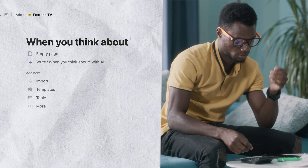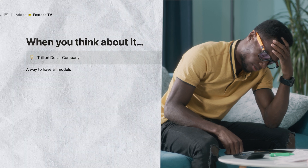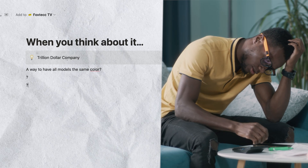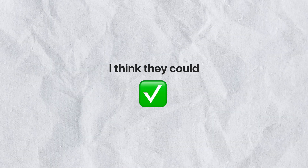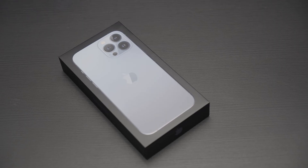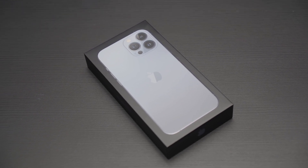But when you think about it, couldn't Apple — a trillion dollar company — come up with a way to make all models have the same looking color, even despite the difference in the build material? I think they could do that easily. But again, they know what they're doing. When they release a new product, let it be iPhone, iPad, or basically anything, the goal is to sell them.